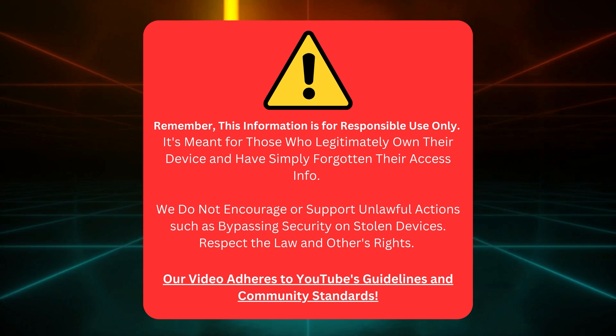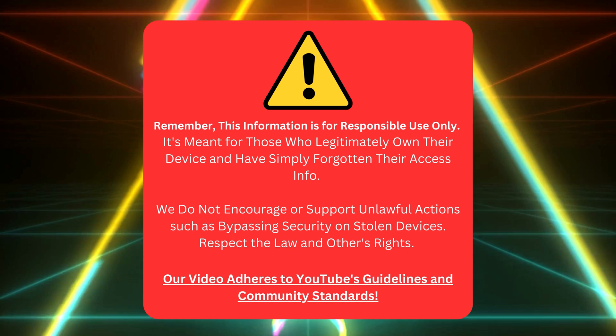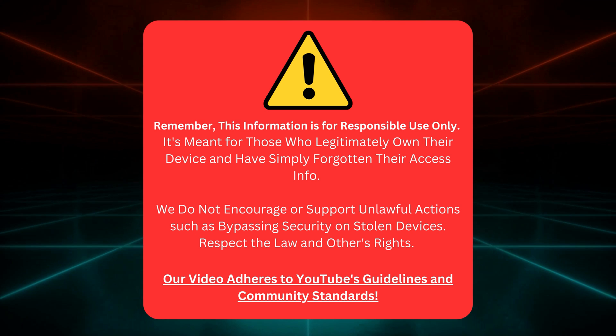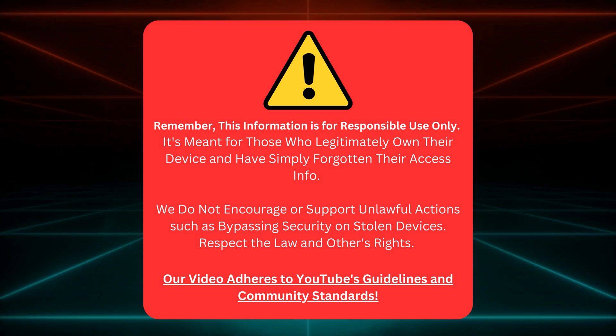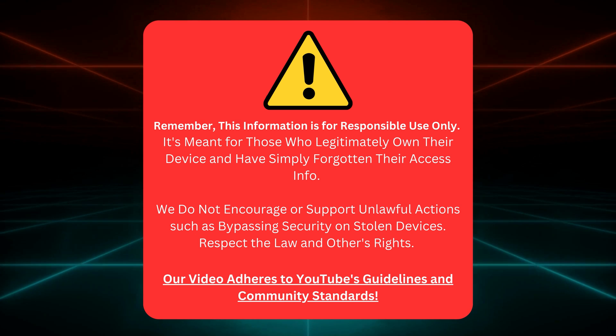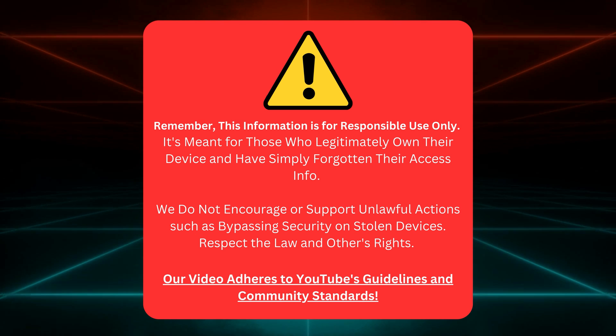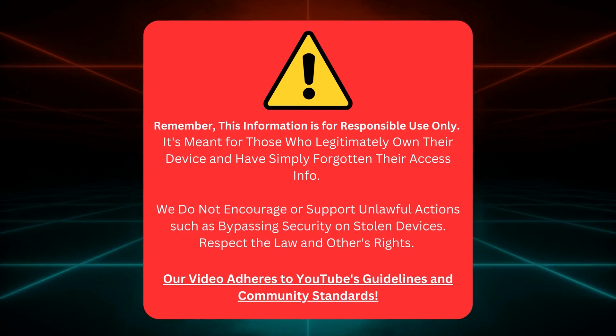Reminder: this info we're sharing is meant for those who own their device but need help remembering their login details. We're not backing any dodgy activities like messing with security on items that aren't yours. Let's be cool and respect the law. And don't worry, everything we're chatting about squares up with YouTube's rules and standards.